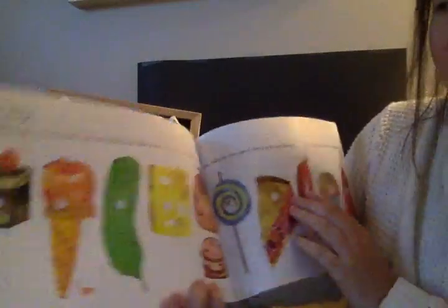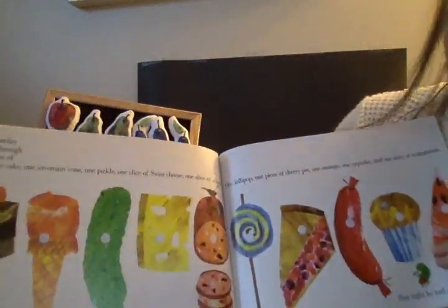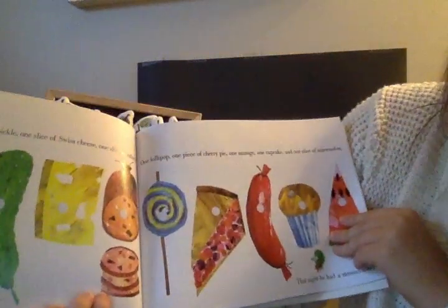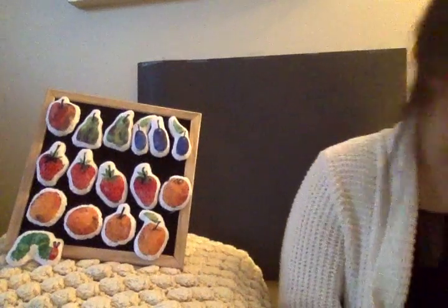On Saturday, he ate through one piece of chocolate cake, one ice cream cone, one pickle, one slice of Swiss cheese, one slice of salami, one lollipop, one piece of cherry pie, one sausage, one cupcake, and one slice of watermelon. Look at all these foods, boys and girls. Oh my goodness. That night, he had a stomach ache — a tummy ache. Look at him, he feels sad and sick, probably because he ate too much food.